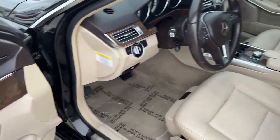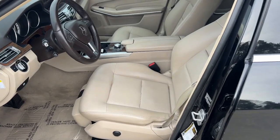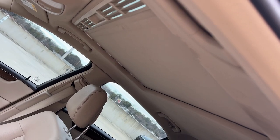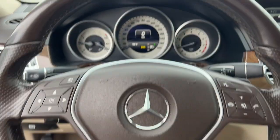Relax and enjoy the confidence that comes with practical luxury in this E-Class. Treat yourself to a test drive today. Our staff will toss you the keys and give you an outstanding customer experience.